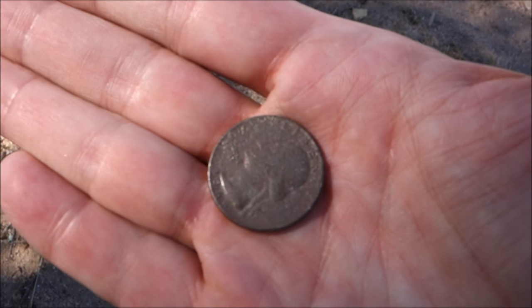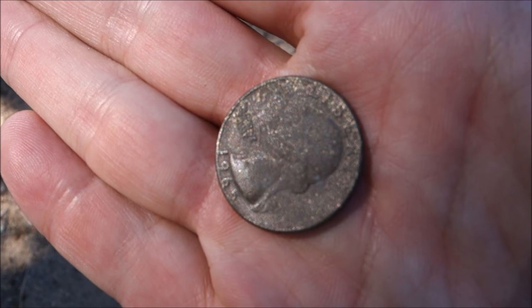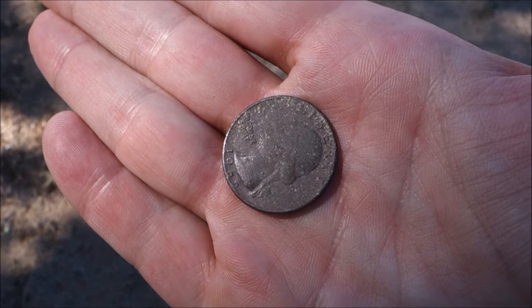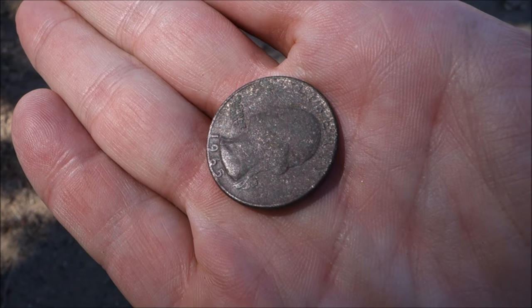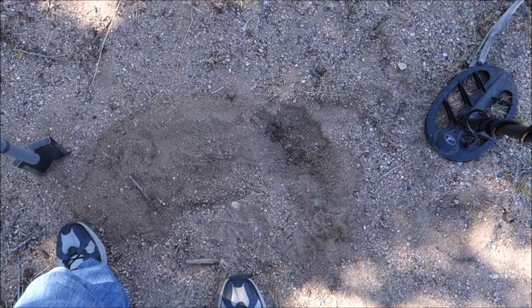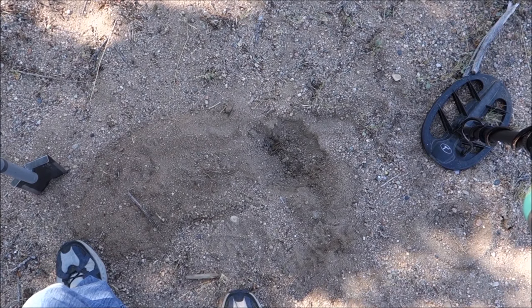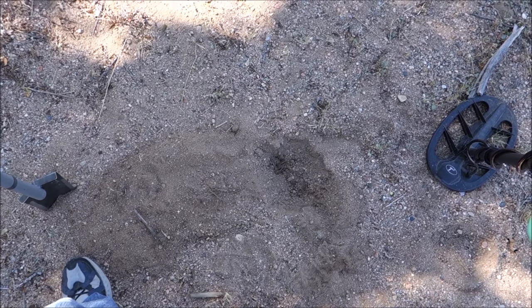That last one was a '90-something and this one is a '65 — so we're getting back into the silver range, pretty close. Not quite the silver range or else it would be silver. I thought it was an '8' but once I got it in the sunlight it's absolutely a '6' — 1965. It was literally one right on top of the other in that little hole. I went over it with my coil again, heard another signal, dug it — 1965. A little older would be perfect.